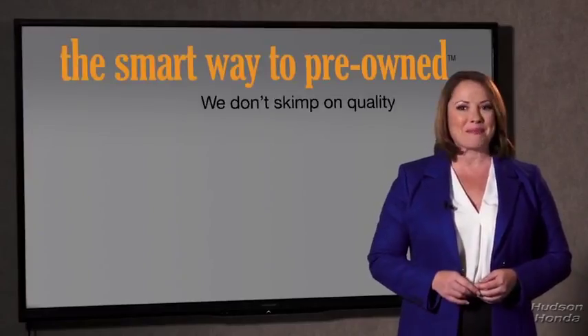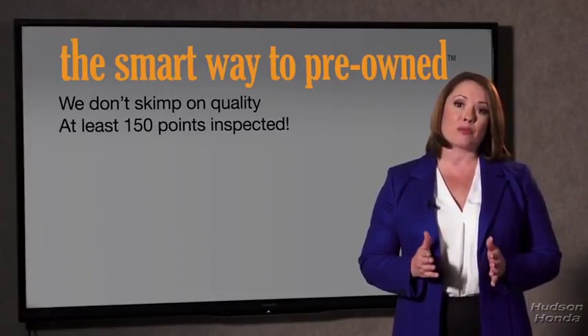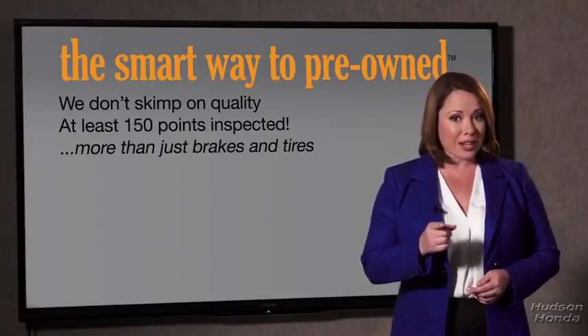You know, I had no idea a dealer could sell a car that barely passed the state inspection as adequate. I mean, they only check two things — the tires and brakes are just adequate, not even good. Why take chances? Your life and those of your loved ones should be more important than that. That's why we don't skimp on quality.